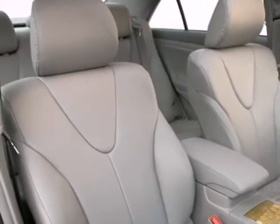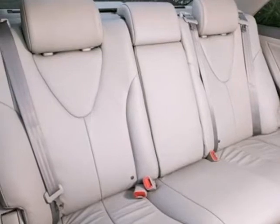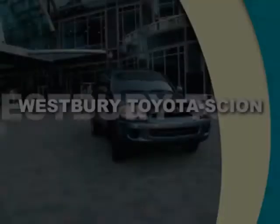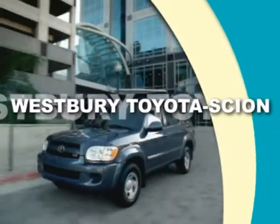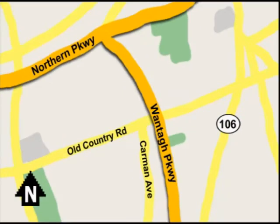This stylish mid-size sedan offers Toyota quality, spacious accommodations, and a long list of features. See it for yourself today. Call or email today or stop on by our brand new state-of-the-art facility. We're conveniently located on Old Country Road off Wontop Parkway.